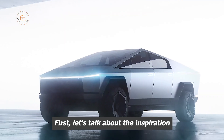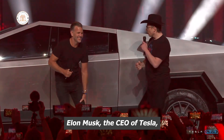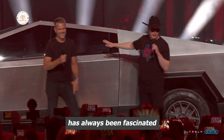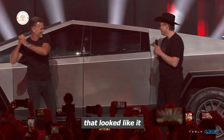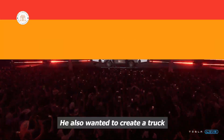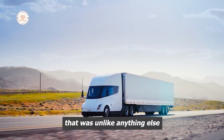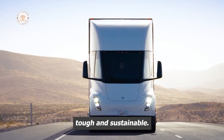First, let's talk about the inspiration behind the Cybertruck. Elon Musk, the CEO of Tesla, has always been fascinated by science fiction and wanted to create a vehicle that looked like it came straight out of a futuristic movie. He also wanted to create a truck that was unlike anything else on the market — something that was both tough and sustainable.